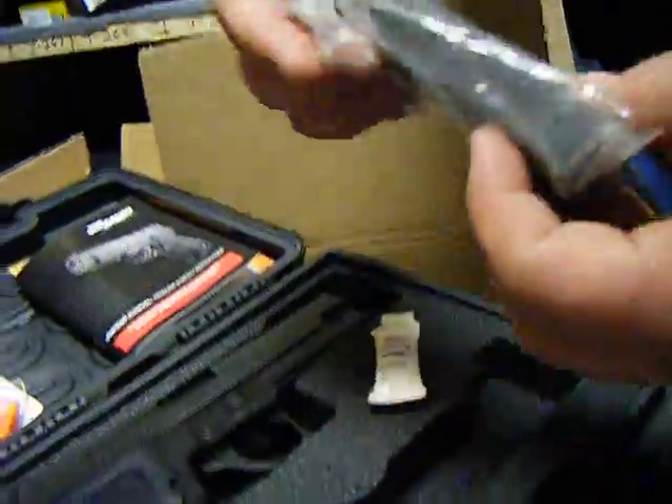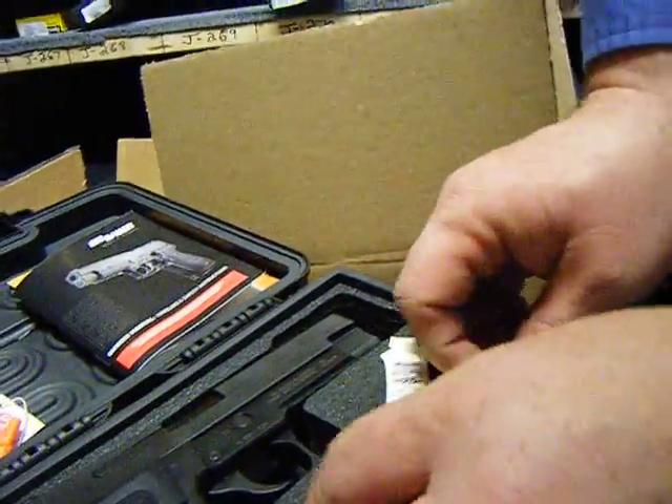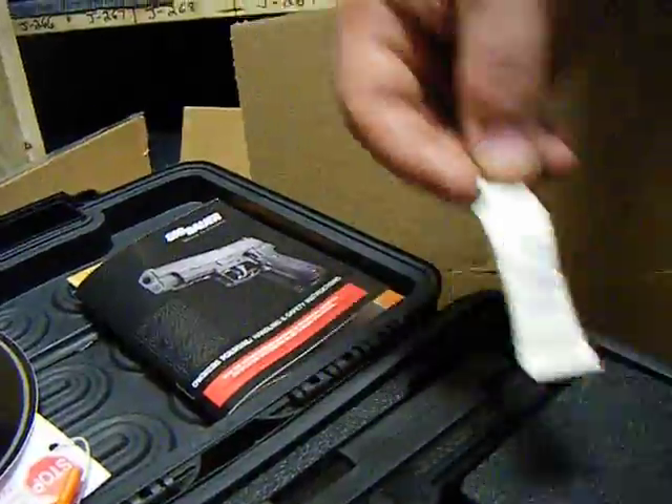Is that single-stack or double-stack? That is a double-stack — 12 rounds of .40 caliber. And I have your synthetic TW25 Bravo Sig Sauer lubricant. Good stuff.